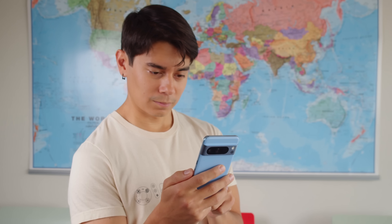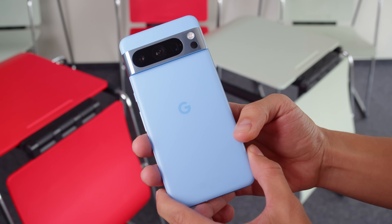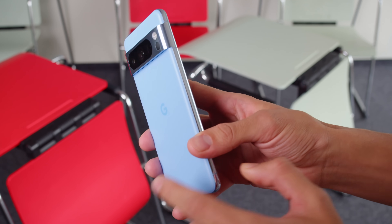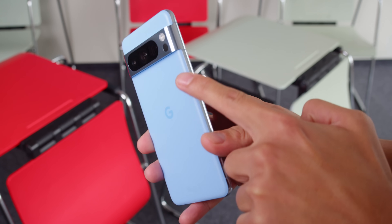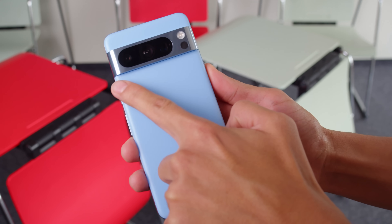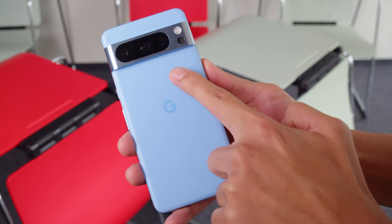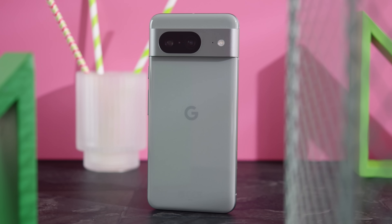Design-wise, the biggest change is that the Pixel 8 Pro's display is flat, not curved. Either type of screen may have its advantages, but many prefer a flat one that's more immune to accidental touches. Besides that, the design is similar to the previous generation, with an aluminum frame and glass back featuring a visor-like camera bump. The back has a matte finish, and the visor and frame are glossy on the Pro model — the inverse of what you get on the vanilla Pixel 8, with its glossy back and matte frame.